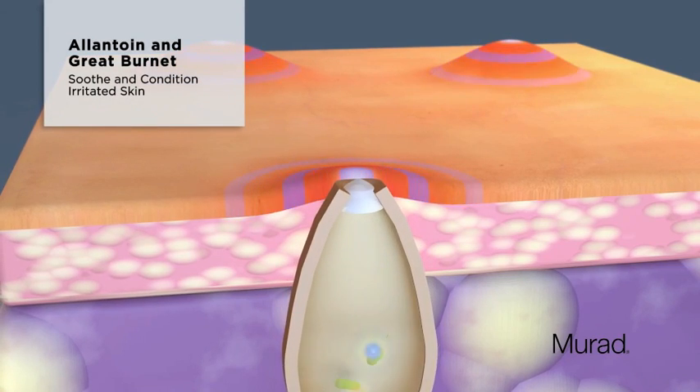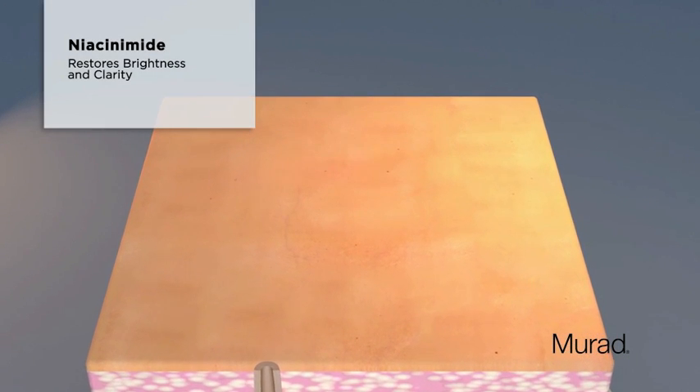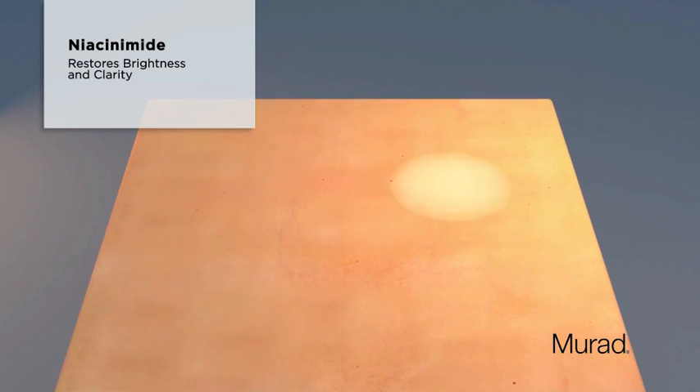Allantoin and grape brunette extract work together to soothe and condition red, irritated skin. Niacinamide supports overall skin health to restore natural brightness and clarity.